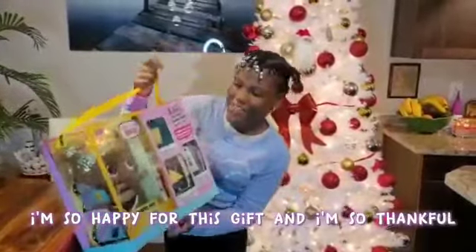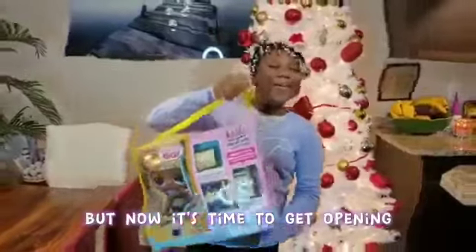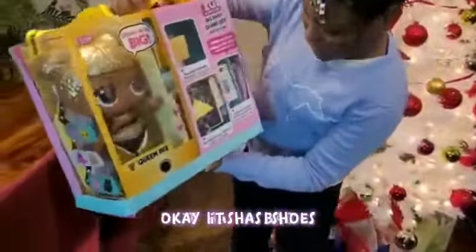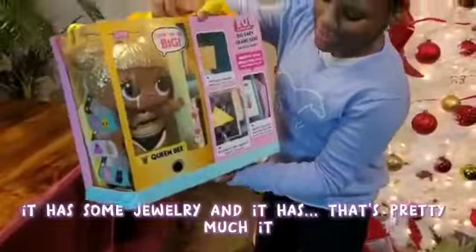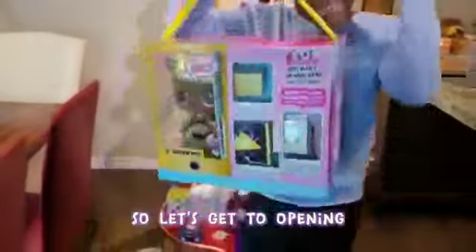I'm so happy for this gift and I'm so thankful, but now it's time to get it open! It has shoes, it has a bag, it has some jewelry — that's pretty much it. So let's get to opening!